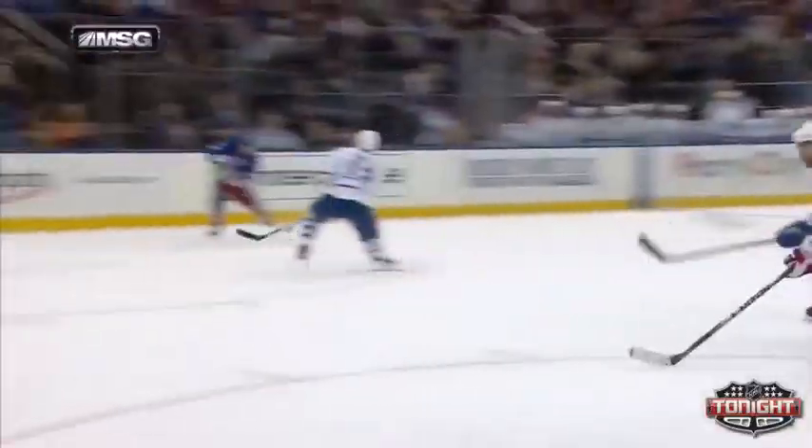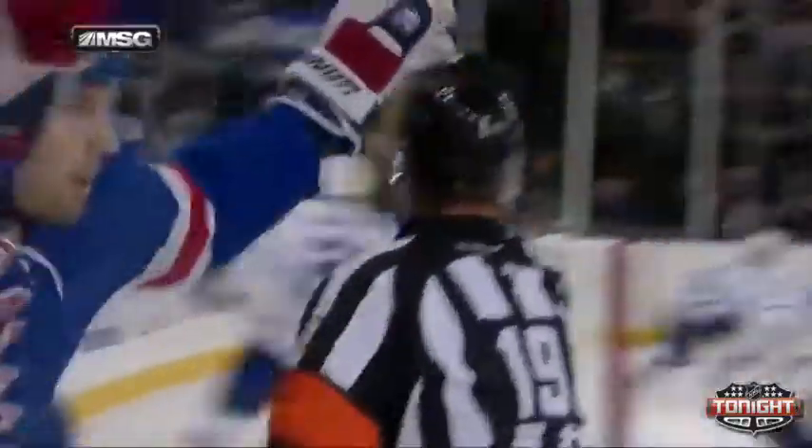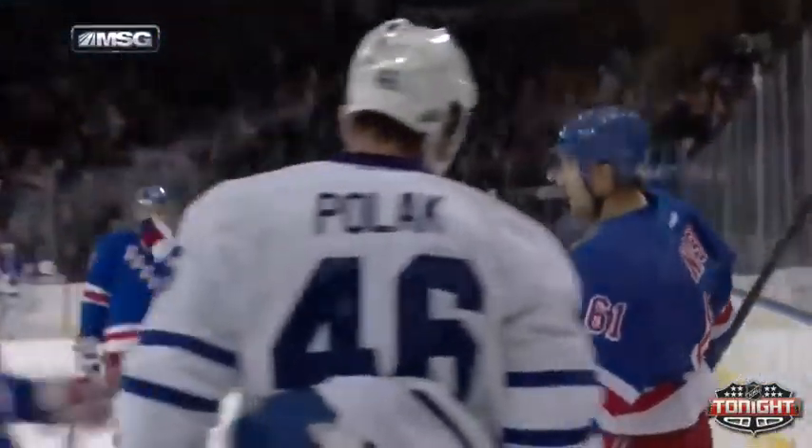Before going right there, a little delay, now he goes to the front of the net. Beautiful play by Marty St. Louis and Nash.